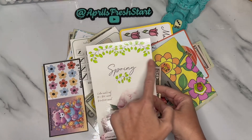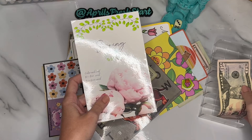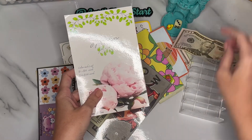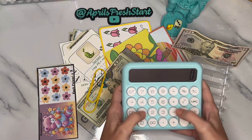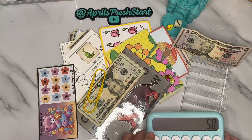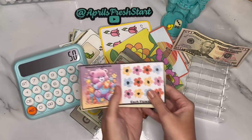It looks so pretty with the leaves colored — I was very excited to do it and I am so happy that I did. So there's $50. I'm also going to keep a tally over here. This one is from Jenny over at Simply Living Saves.